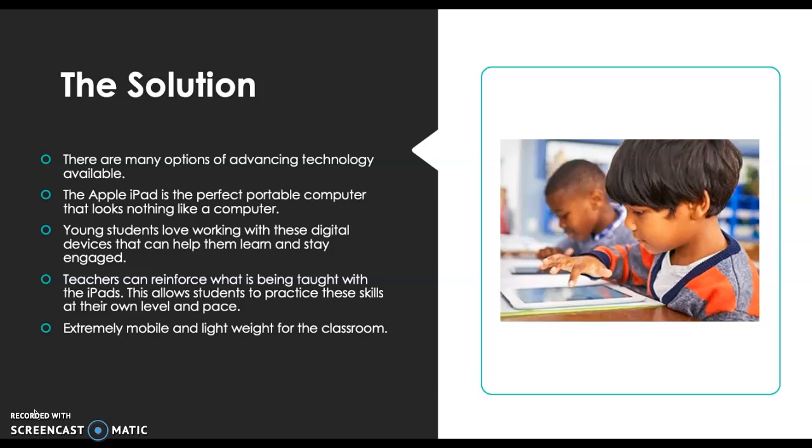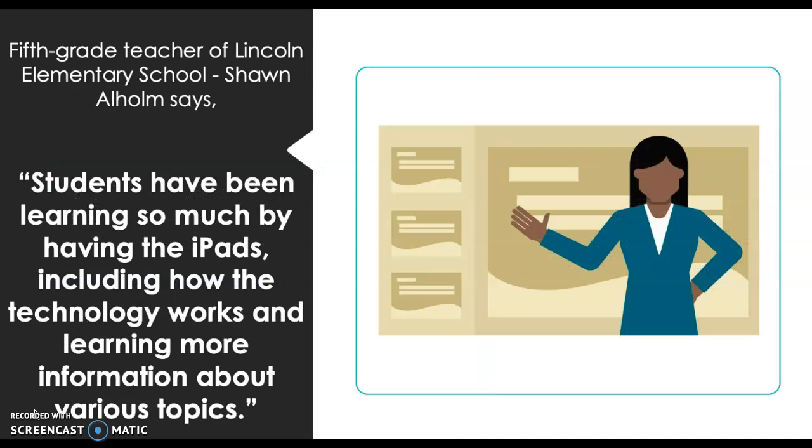These iPads are extremely mobile and lightweight for the classroom. A fifth grade teacher of Lincoln Elementary says students have been learning so much from having these iPads, including how technology works and learning more about various topics.